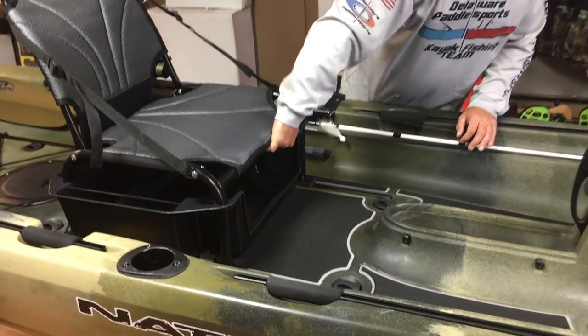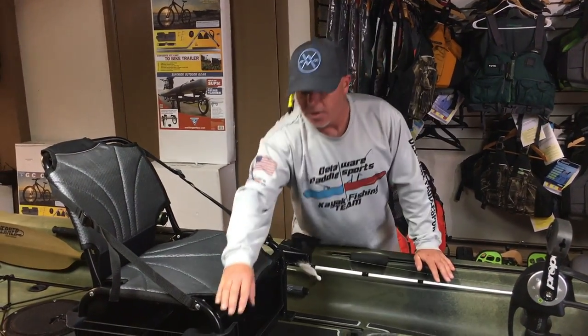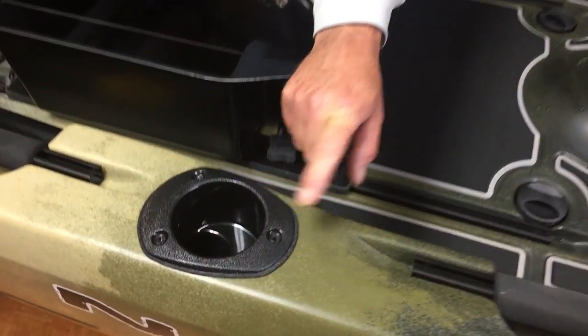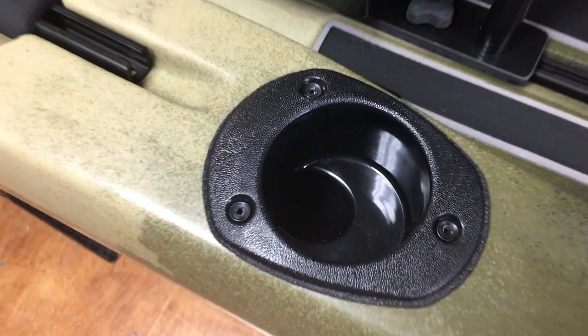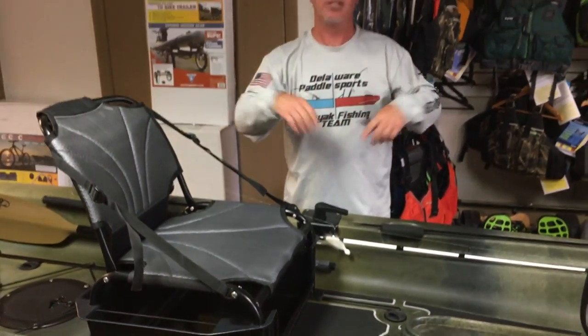Over here they give you a cup holder — this is a combination cup holder that also has the capability of accepting a rod butt inside here. So if you want to tie up some rigs, just take your rod, set it right down inside there, tie up your rigs, and you're ready to rock and roll.